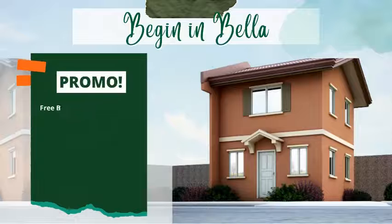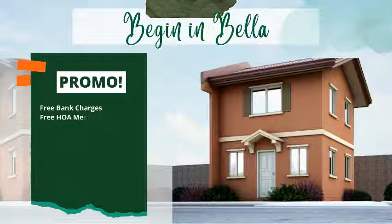Avail of our special promos: free bank charges, free HOA membership fee, free water installation fee, with partitions and tiles.